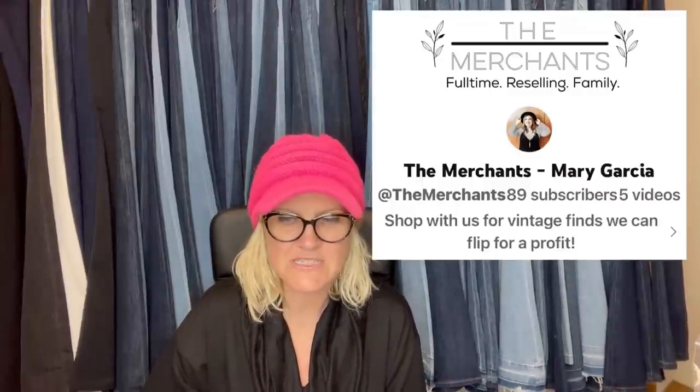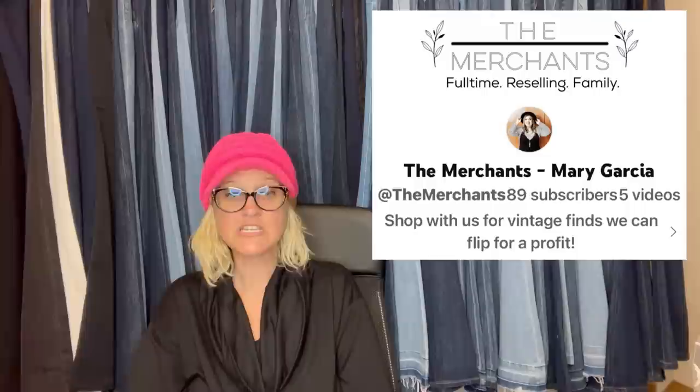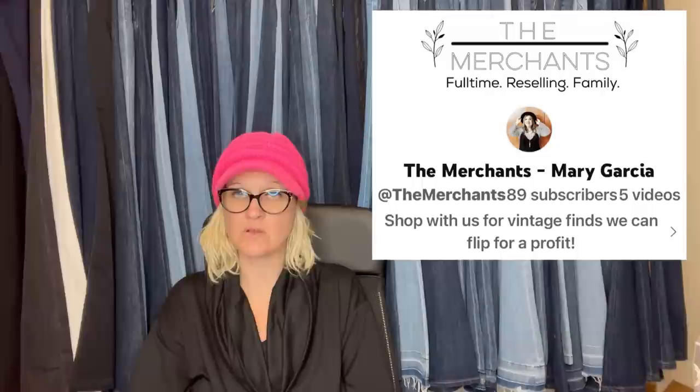Set of eight Magic the Gathering promo crayons found in the bottom of the Goodwill bins for pennies. Sold in less than 24 hours for full asking price of $30 plus shipping — and they're not even Crayola! This one comes from Bolo Buddies member The Merchant's Shop on eBay — she is also on Whatnot, Instagram, and YouTube, so follow her everywhere.